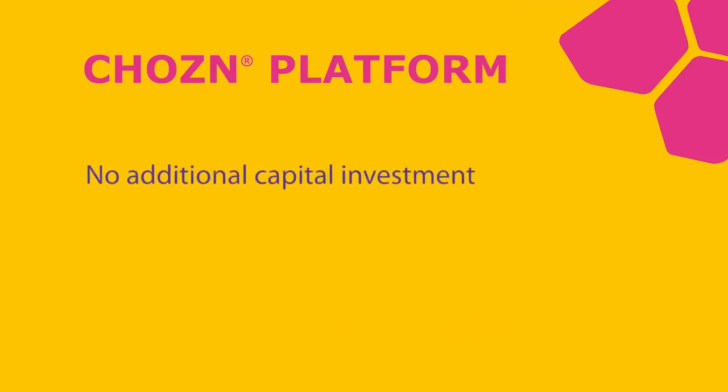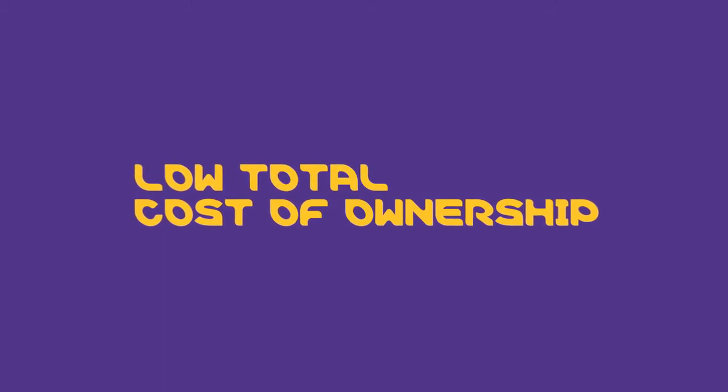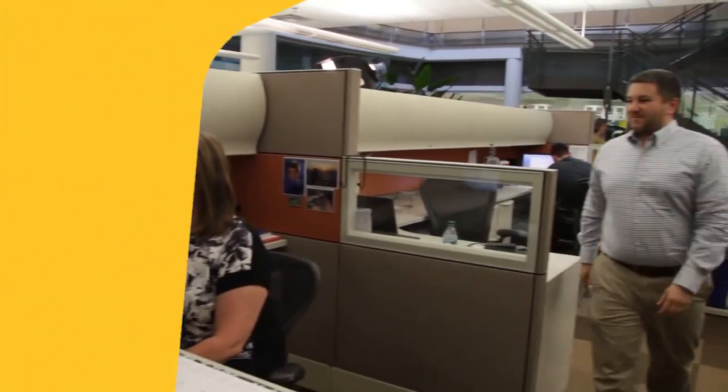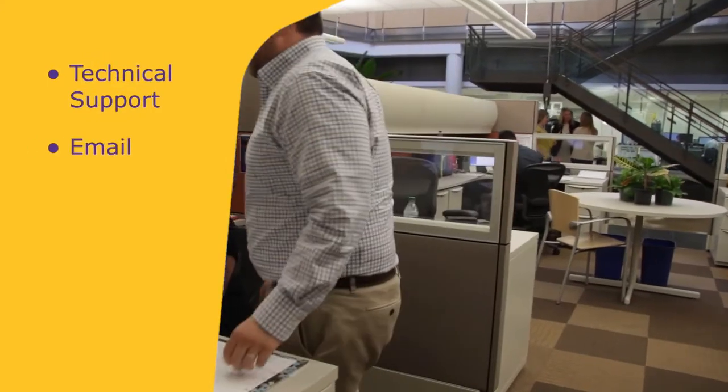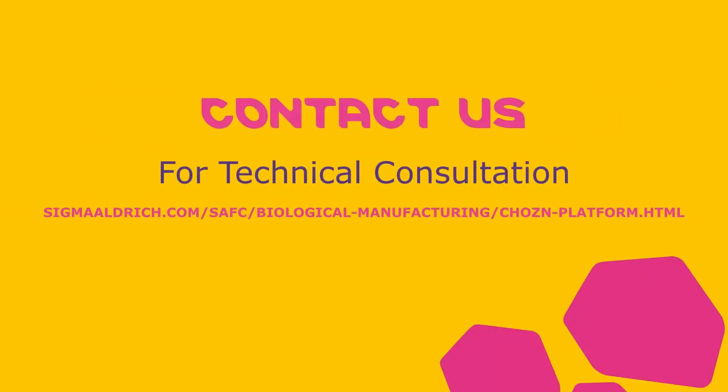When you add up the many benefits of the chosen platform, it all equals what could be the lowest total cost of ownership for any platform of its kind. And all of this is backed by some of the best ongoing technical support in the business. Get more information by contacting us on the web.